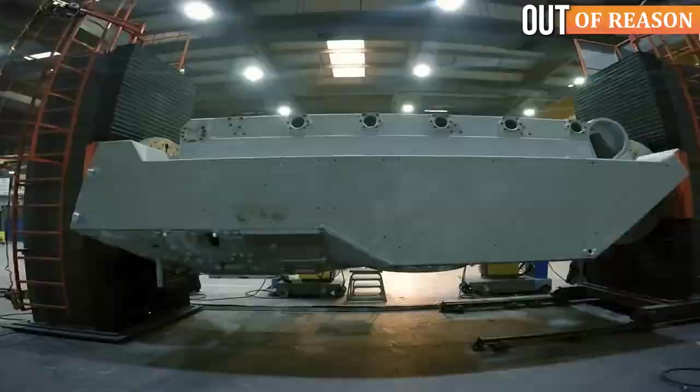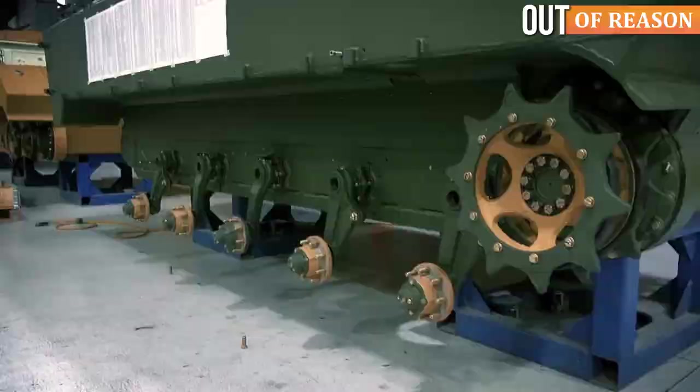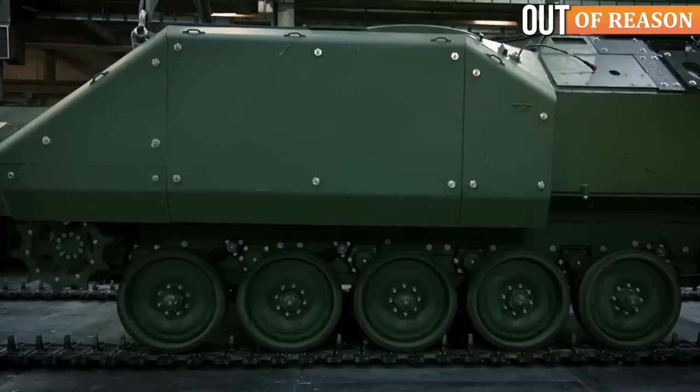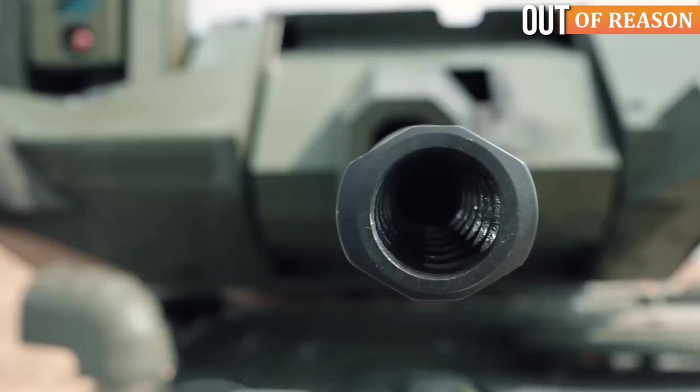As part of the initial phase of the upgrade program, ASELSAN will be modernizing 133 vehicles, increasing their lifespan and survivability, and arming them with autonomous turrets.